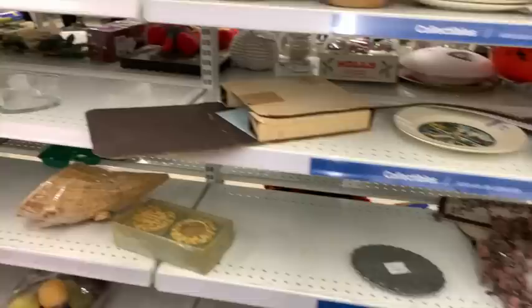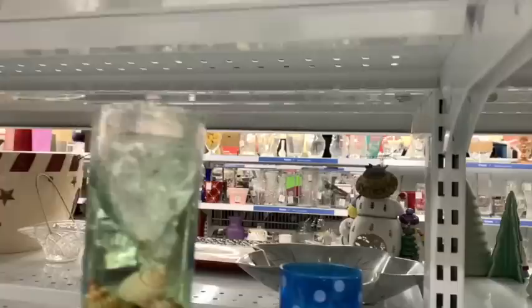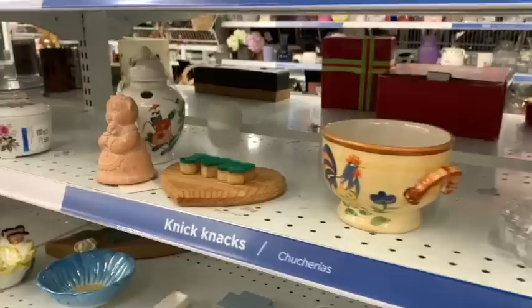I always try to find at least one thing to look for in different categories. Even if you just learn one new thing - say with plates, crystal, dolls, toys, or clothes - when you go into that section you've got one thing to look for and then you can branch out. That way you're a powerhouse in any section of the thrift store or garage sale, and you don't leave money on the table.